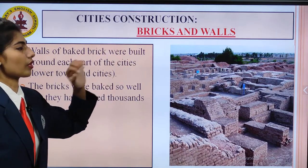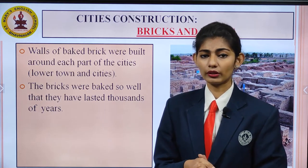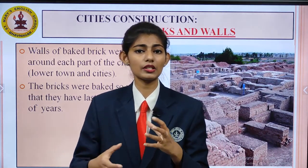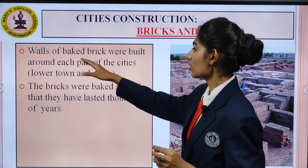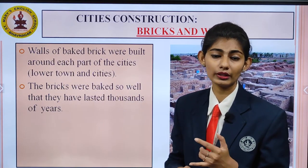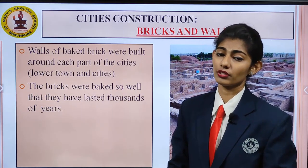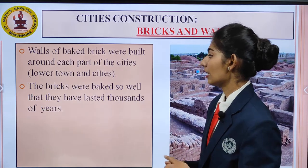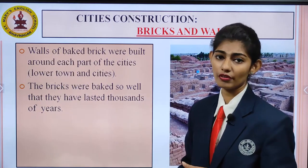Next, we talk about cities in construction — that is bricks and walls. Walls of baked brick were built around each part of the city, the lower town and the citadel. The bricks were built so well that they lasted thousands of years. They were so well maintained by the people who lived in those times that they are still intact after thousands of years, as you can see on the screen.